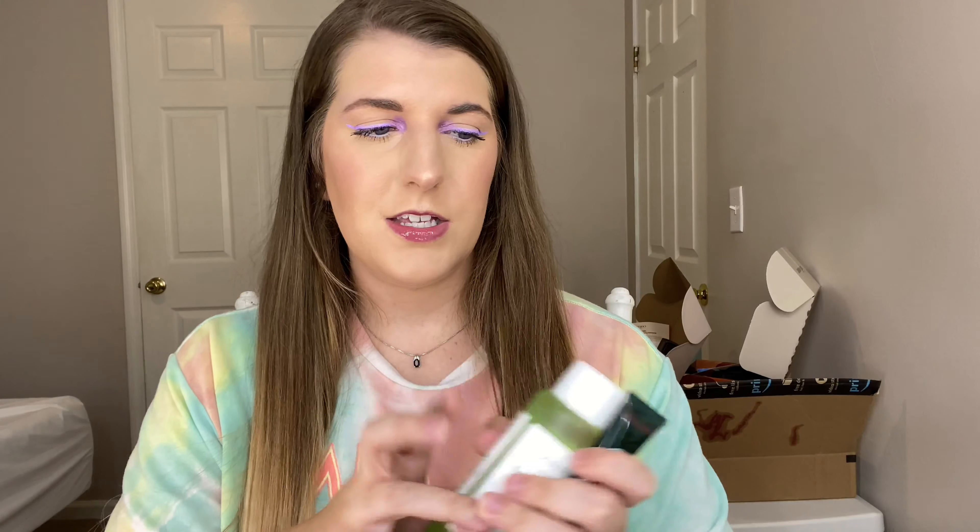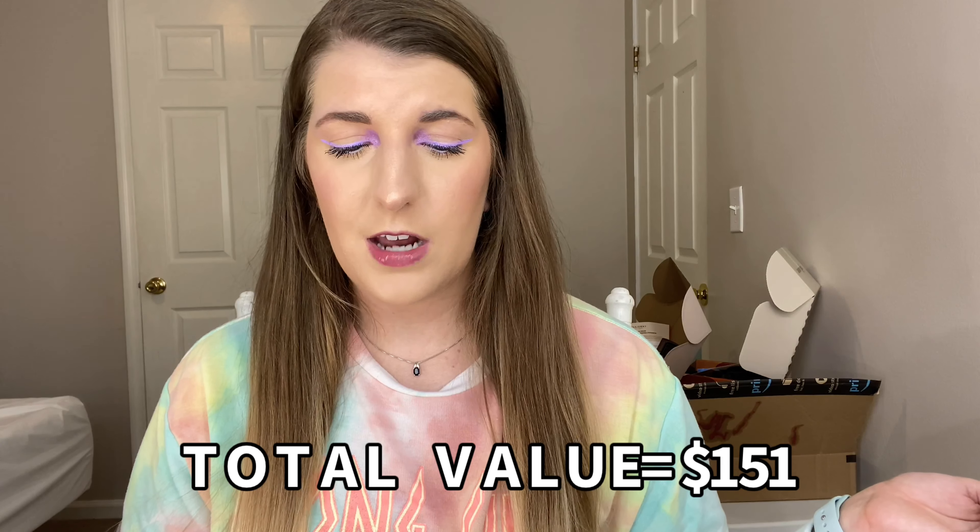I think my favorite item in here is going to be either the lip balm or the toner — I'll have to try them out more to know, but the packaging on the toner is really nice. I'll put the total of the box on the screen — I think it was $150. Let me get into the rest of the giveaway box.